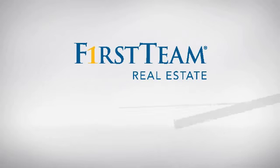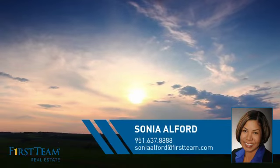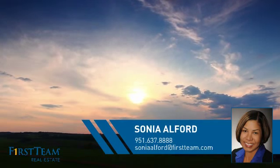At First Team Real Estate, you'll find a place you'll feel right at home in. This video is brought to you by your real estate agent, Sonia.